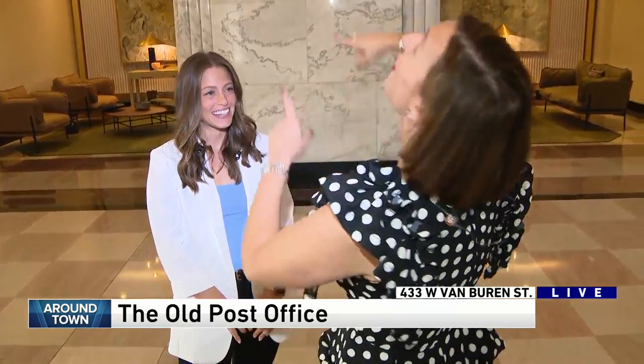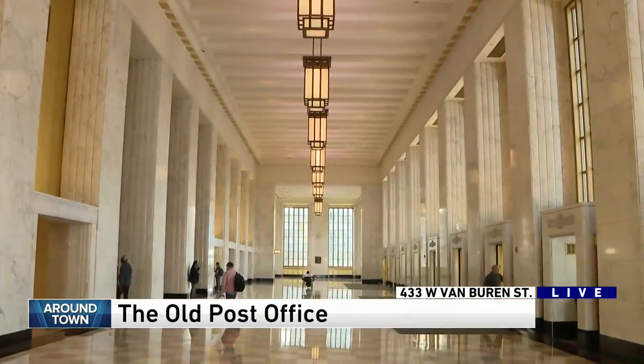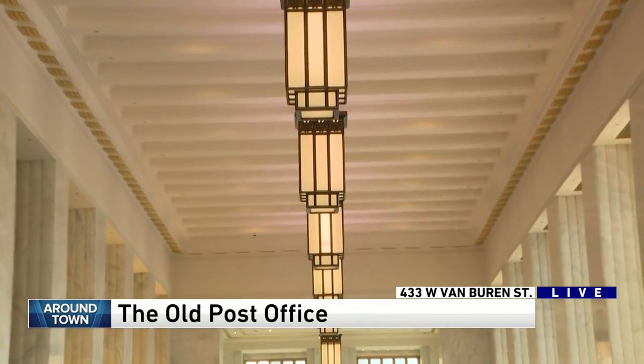Tell me a little bit — we're going to look up, for example, and look at the light fixtures. Were these original to the building? They are. Actually, the company that manufactured them did the restoration, which is a very special thing for the building.